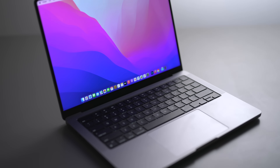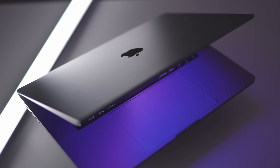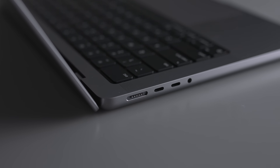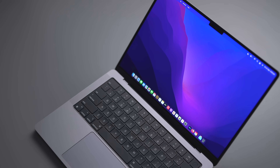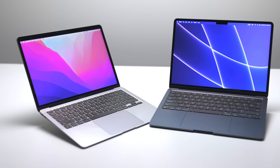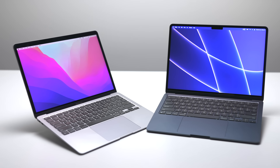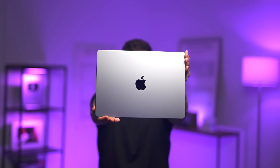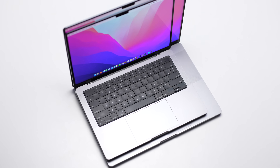I want to tell you a story that's been 10 years in the making, and it's about why I think this is one of the best laptops I've ever owned, and one of the best laptops you can buy — period — even better than the M1 and M2 MacBook Airs. Cutting right to the chase, it's the late 2021 Apple Silicon MacBook Pros.